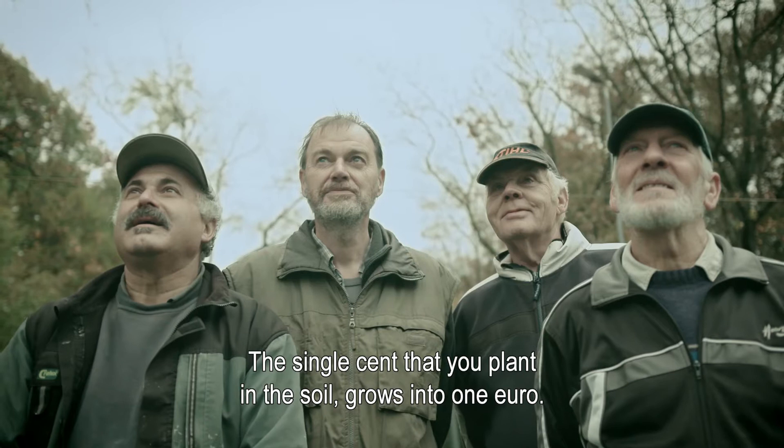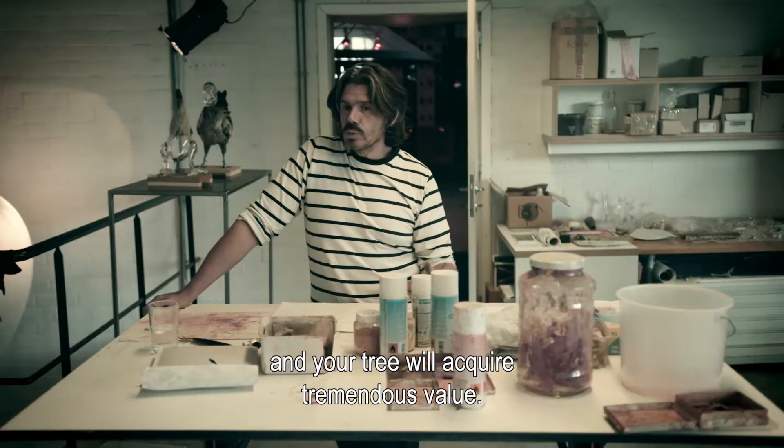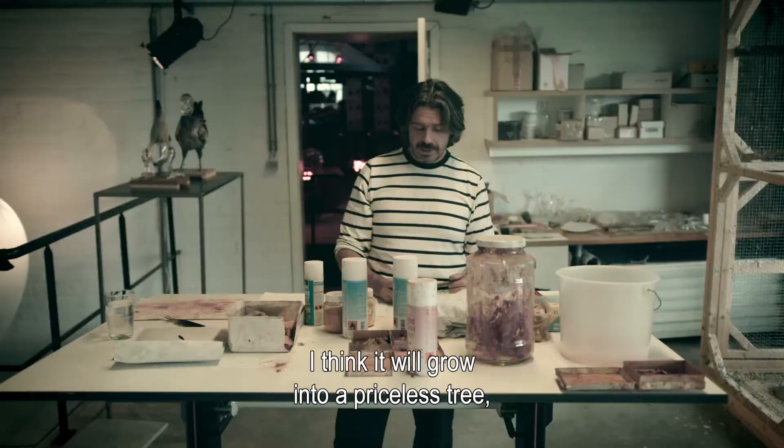Over time, you increase your lithograph and your tree will get a lot of value — and symbolic value. It continues to transform. I think that it will be a tree that will be priceless, from one eurocent.